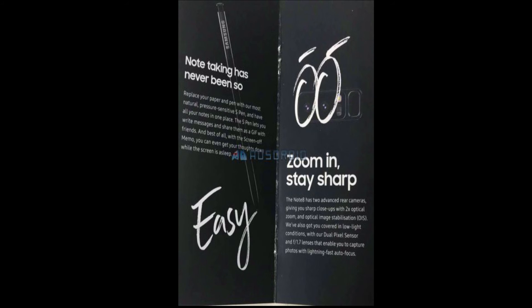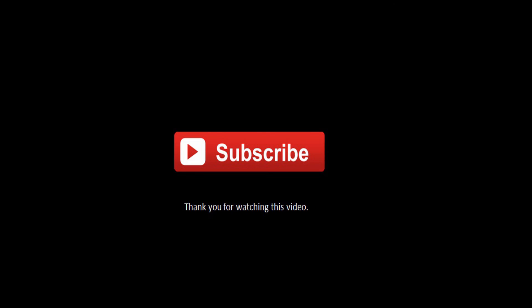The brochure shows mostly the same S Pen features as the Note 7, which already had good features. I'm not sure what additional features will be added, but of course it will be a slightly improved S Pen compared to the previous version.